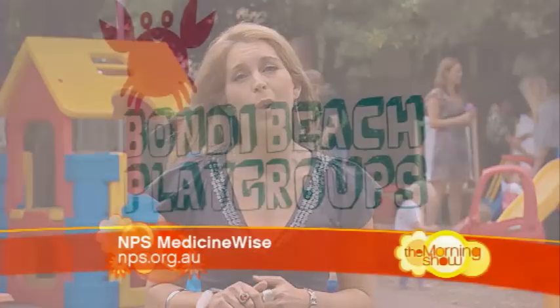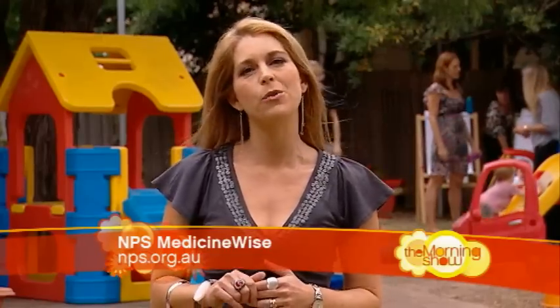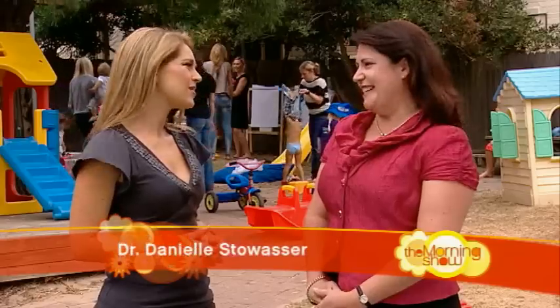So this morning, as part of our Be Medicine-Wise campaign, I'm at North Bondi Playgroup with Dr. Danielle Stovasser from NPS to discuss medicine-wise ways with little children. Good morning, Danielle. Hi, Ginny.